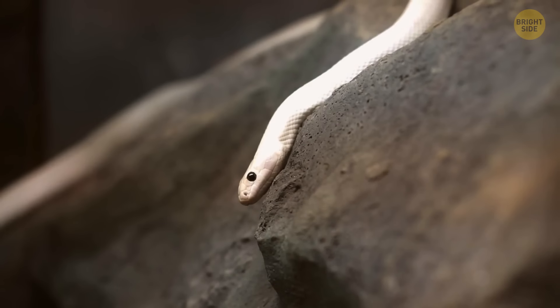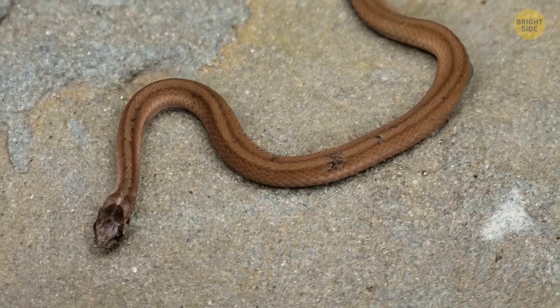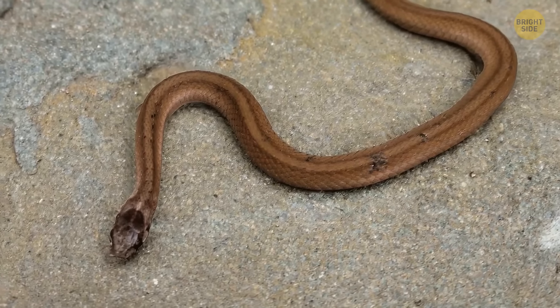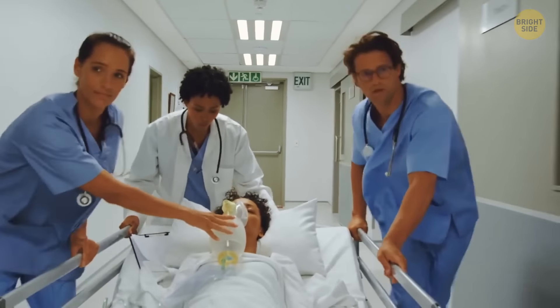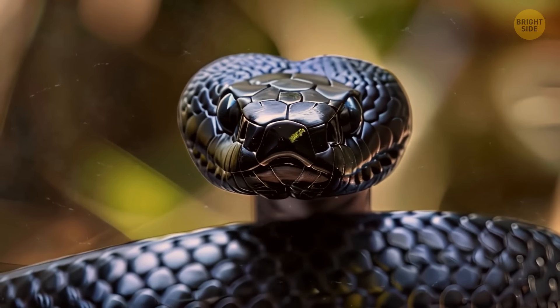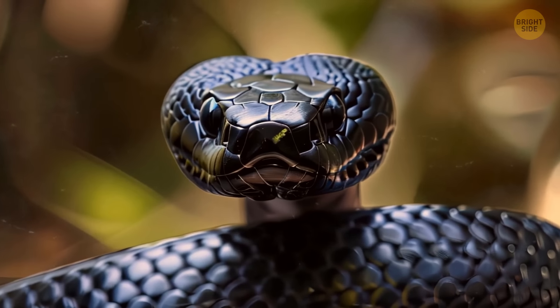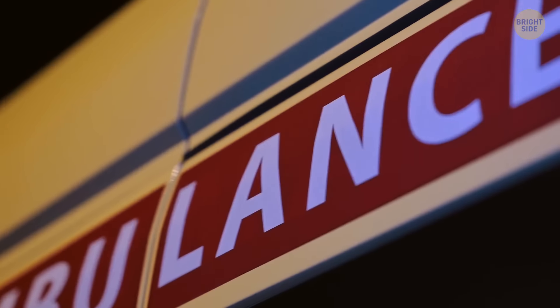Don't be tricked by their size — even little snakes can pack a punch. For example, baby brown snakes are born with venom, so it's best to admire them from a safe distance. Each year, over 7,000 Americans fall victim to snake bites, often due to misguided attempts to handle or fight a snake. It's crucial to avoid such actions and seek immediate medical help if bitten.